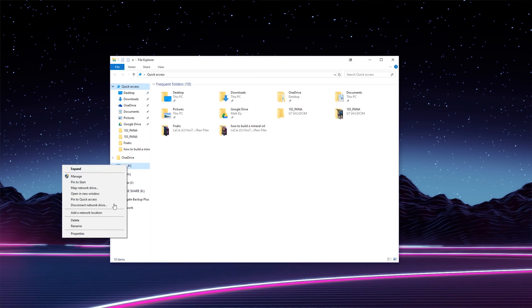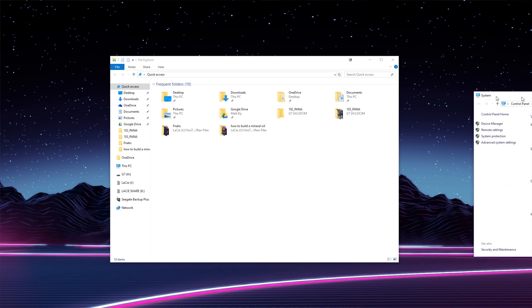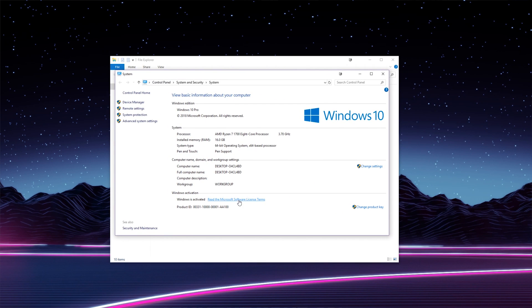Now let's get to installing Windows. You will be prompted on a fresh install to provide a Windows 10 key right away. If you happen to have an unlicensed version of Windows that you want to activate, go to File Explorer, right-click on This PC, and go to Properties. Then all you do is click in the bottom right to enter your key.